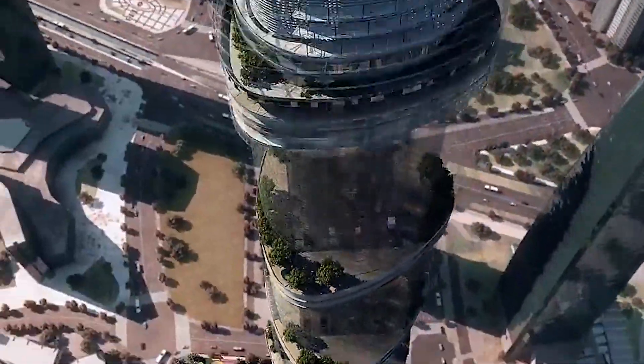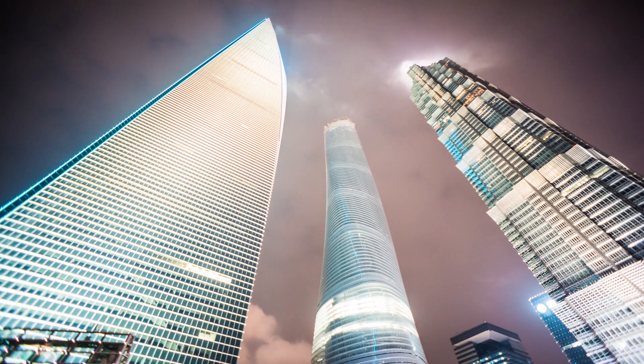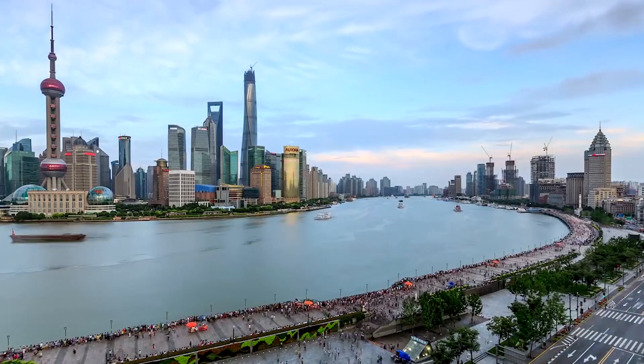Eight years and 128 floors later, the Twisting Tower stunned the globe with its size and odd design, transforming skyscrapers into superblocks. With almost a million square meters of real estate available, these buildings are one of the densest locations on Earth.